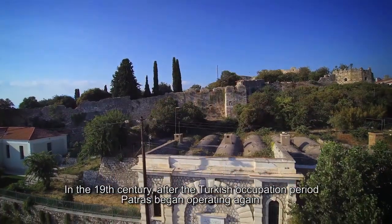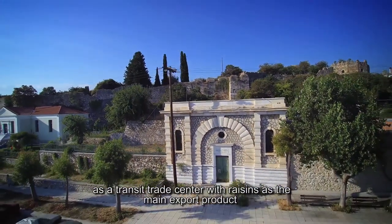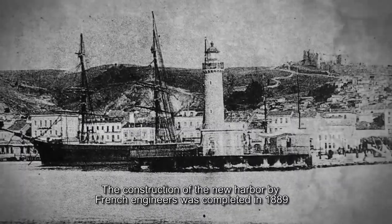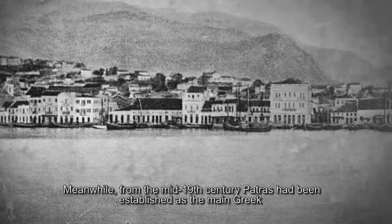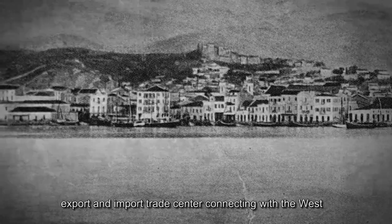In the 19th century, after the Turkish occupation period, Patras began operating again as a transit trade center with raisins as the main export product. The construction of the New Harbor by French engineers was completed in 1889. From the mid-19th century, Patras had been established as the main Greek export and import trade center connecting with the west.